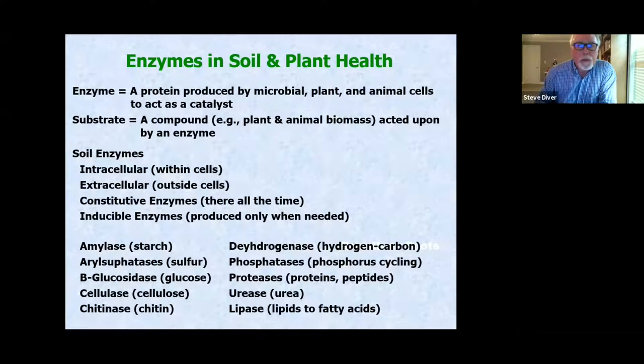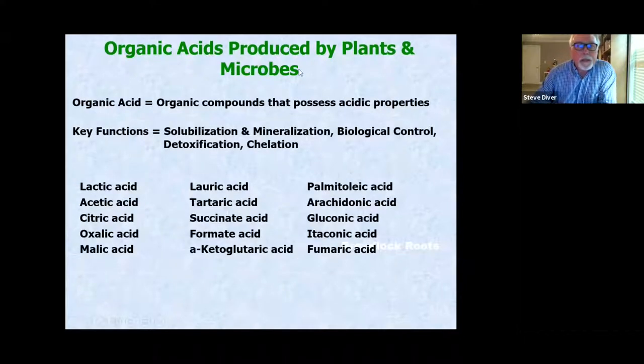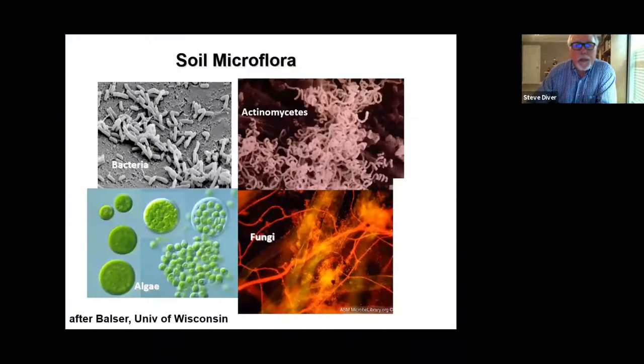Organic acids are also really important in solubilization and mineralization, biological control, detoxification, and chelation. You see lactic acid, acetic acid, citric acid, oxalic acid, malic acid, and others. The concept of how powerful cells are and how we can take advantage of them is foundational to soil microbiology.